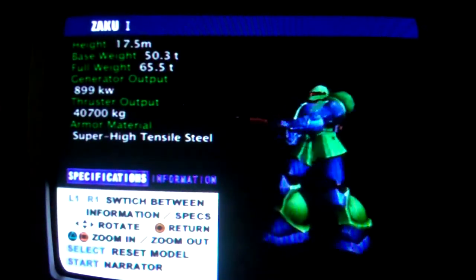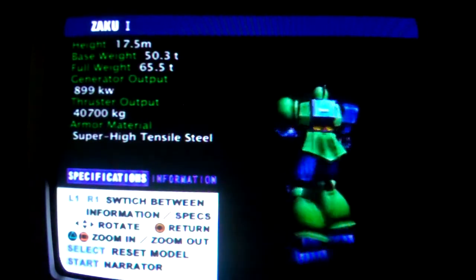Zaku-1, model number MS-05. This unit will be remembered as the first combat-ready mobile suit in history. Although it lost its title as the mainstay of our forces with the development of the Zaku-2, it is still used by rear-line troops and supply units.